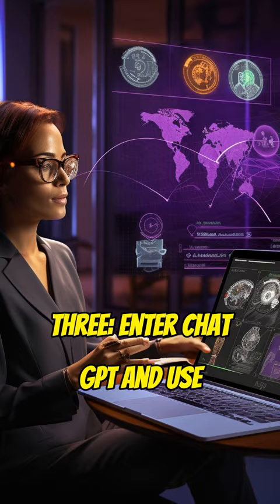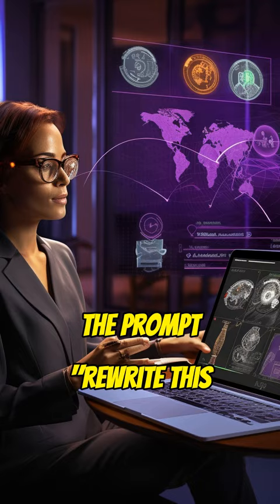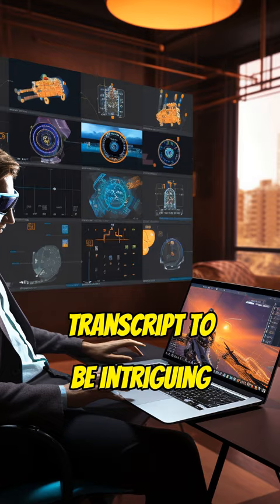Step 3: Enter ChatGPT and use the prompt: "Rewrite this transcript to be intriguing without timestamps."